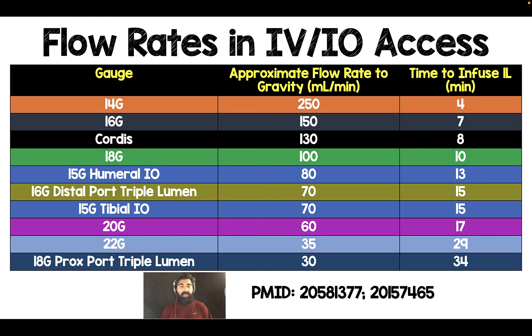What you can see is that a good 14 or 16 gauge IV is going to give you your best flow rates. This is going to be super important in trauma patients where we're having to put packed red blood cells or blood products back in, but also in cardiac arrest where we're having to give quite a few medications. A lot of people like to focus on getting central access, but we oftentimes forget about IO access — how quickly we can get that, how successfully we can get that, and how quickly the flow rates are.